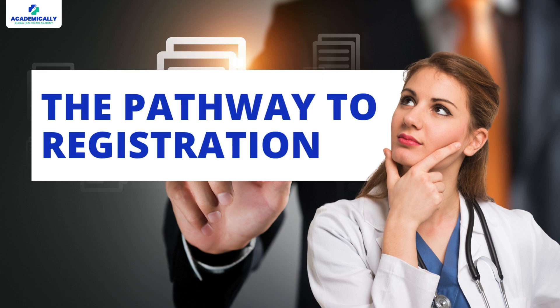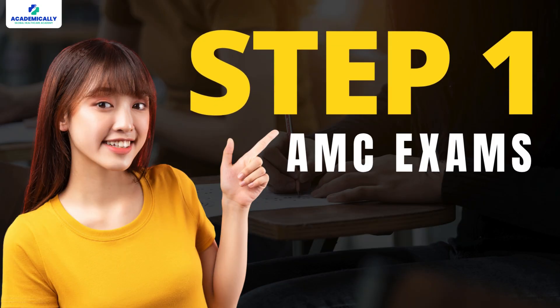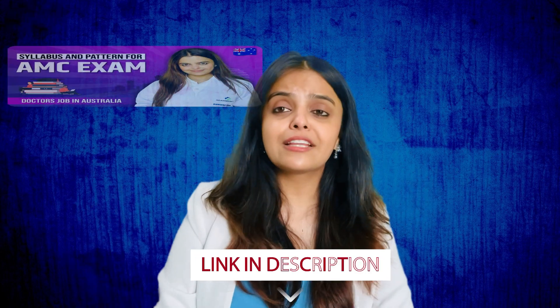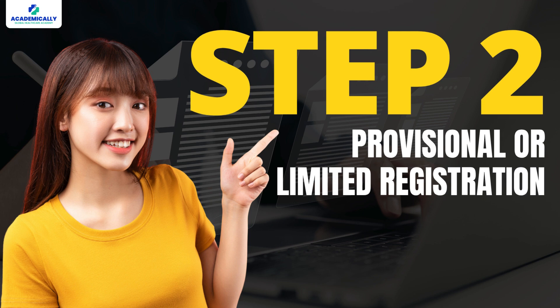Now let's talk about the pathway to registration. To work as an RMO, international graduates need to register with the Medical Board of Australia. Step 1 is the AMC exams. You will need to pass the AMC MCQ exam first. Then you can either take the AMC clinical exam or find a job that offers supervised practice for limited registration. Watch the other video by Academically to learn more about the AMC exam process. Step 2 is provisional or limited registration. After passing the AMC MCQ and meeting English language requirements, you can apply for provisional registration under the standard pathway. This allows you to work under supervision as an RMO and continue your pathway toward general registration.